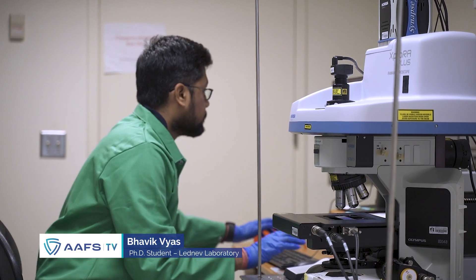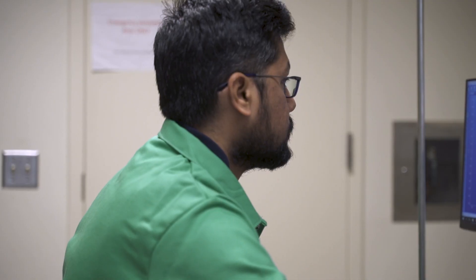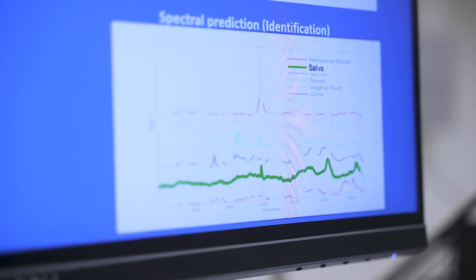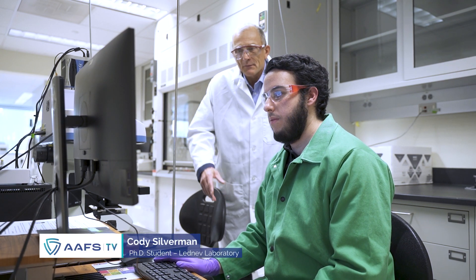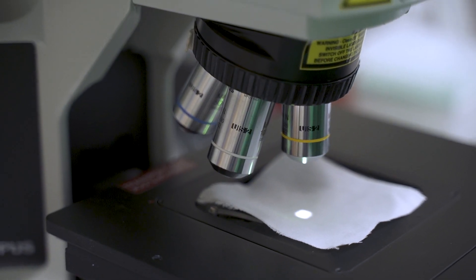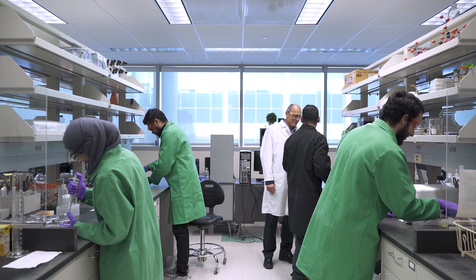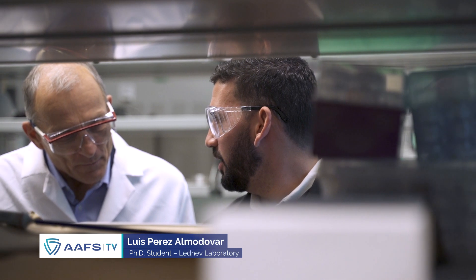The basis for our technology is Raman spectroscopy. We developed spectroscopic signatures of all main body fluids, and machine learning allows us to detect and identify these spectroscopic signatures for body fluid traces on common substrates and differentiate them from environmental interferences. In the near future we are going to expand this technology for cell phone type or portable instruments which can be used at a crime scene.